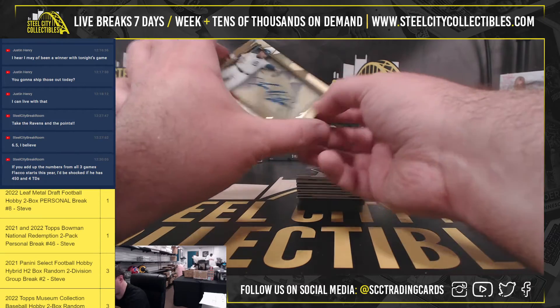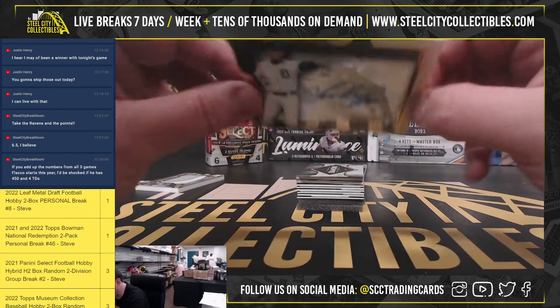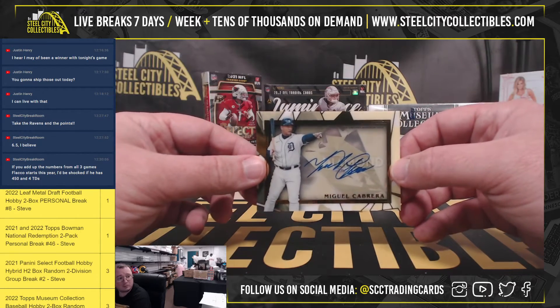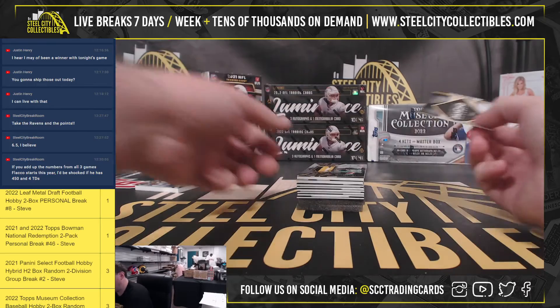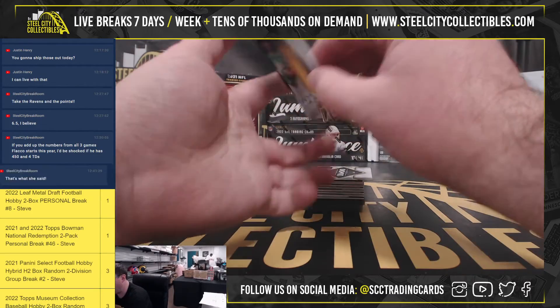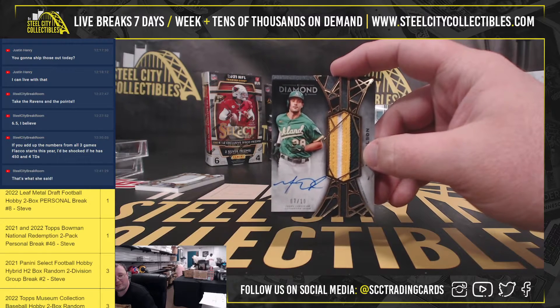Well, this is nice too. Miguel Cabrera signature, numbered 5 of 10. Next up here, we've got a Matt Olsen patch autograph, numbered 7 of 10.